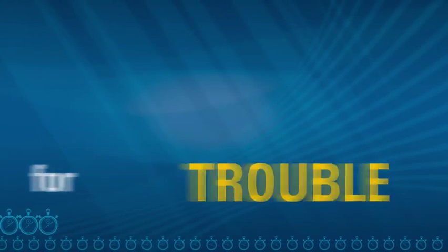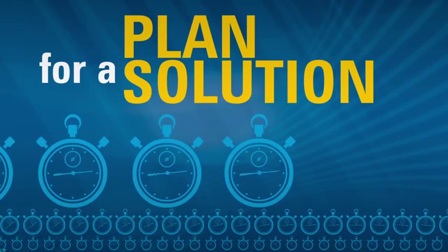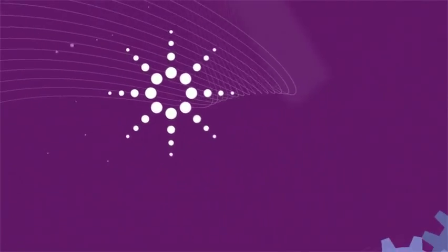Don't wait for trouble. Plan for a solution. Schedule an Agilent Preventive Maintenance visit today for a healthy and productive laboratory.